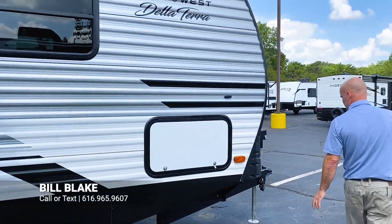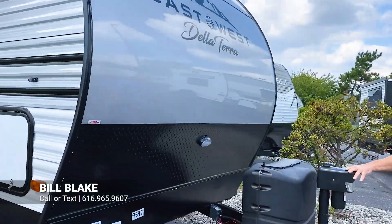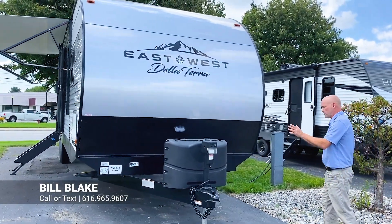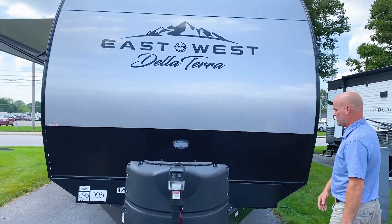Coming over here on the outside of the trailer, you have an electric tongue jack, which is very easy to set up and down. No cranking at all involved. If you want to load at night, they also give you a convenient light right there to do so.